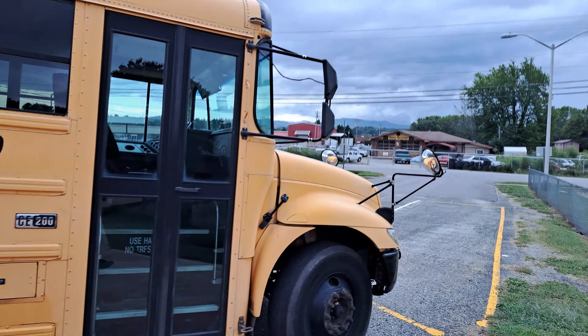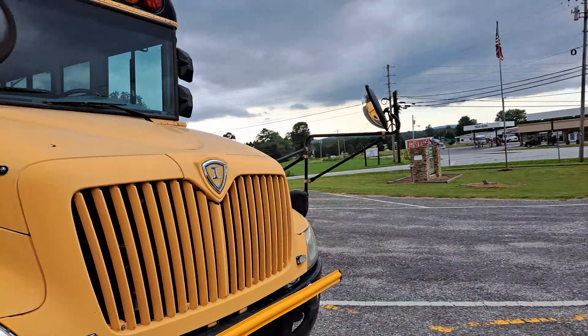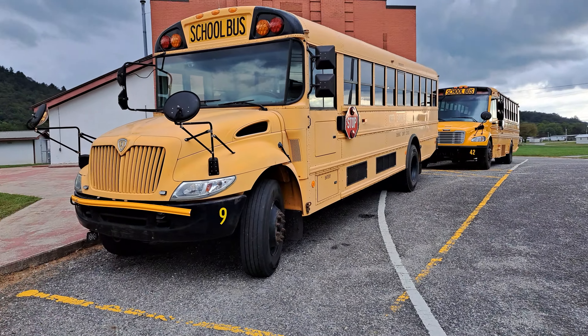I think it may be reflecting off the red brick behind me — from the, what's it called? The gym.